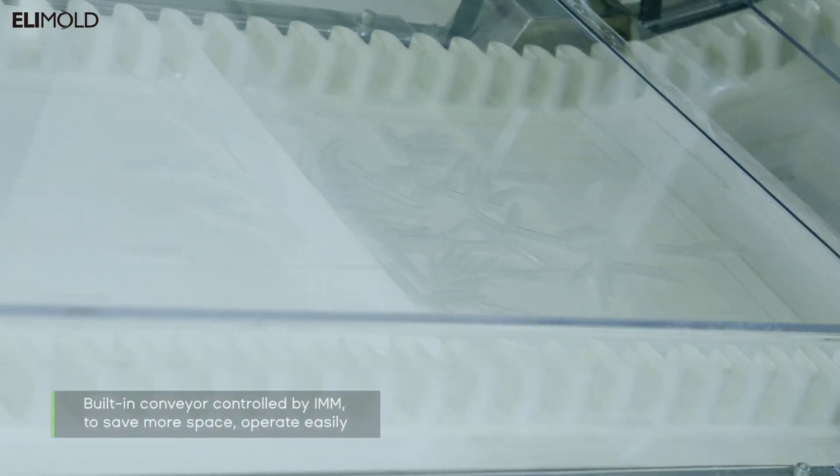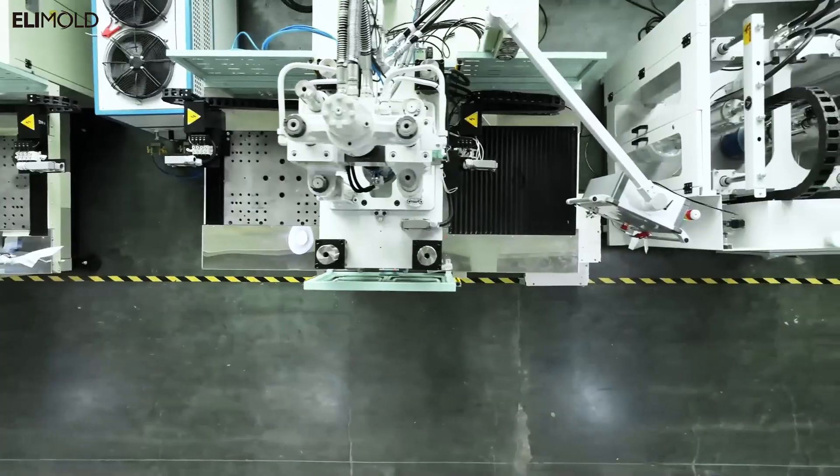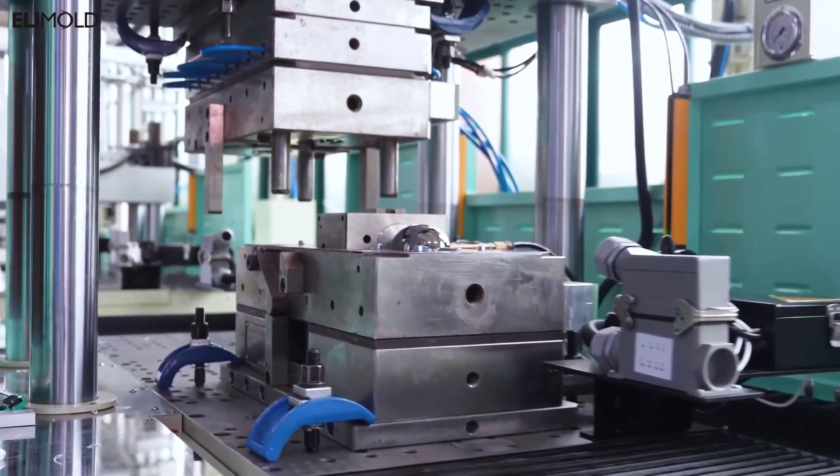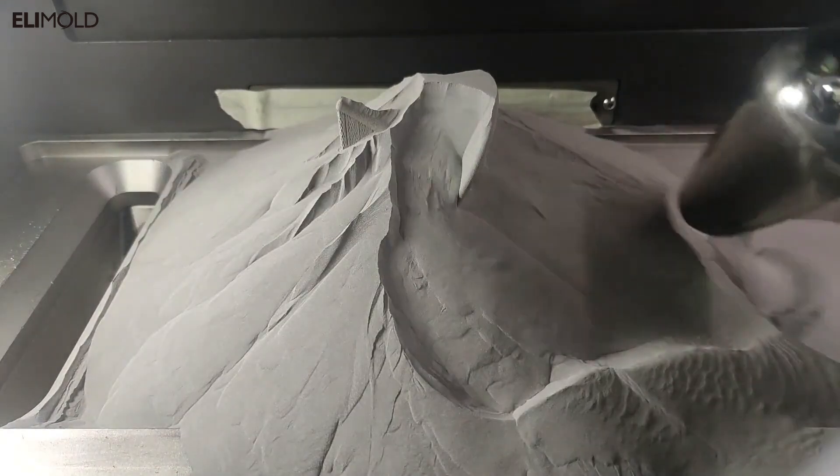Our prototyping team will keep working on the best process to bring out the rapid prototypes by utilizing multiple processes, such as 3D printing, vacuum casting, and CNC machining.